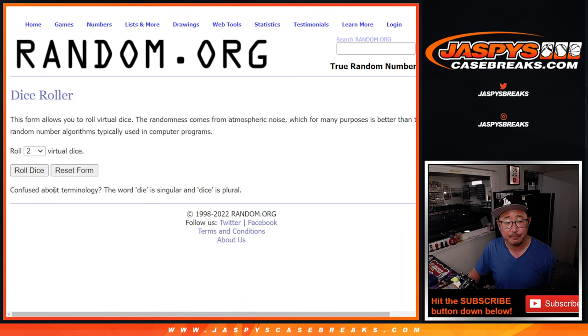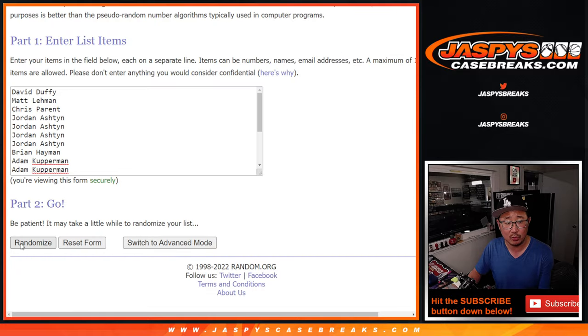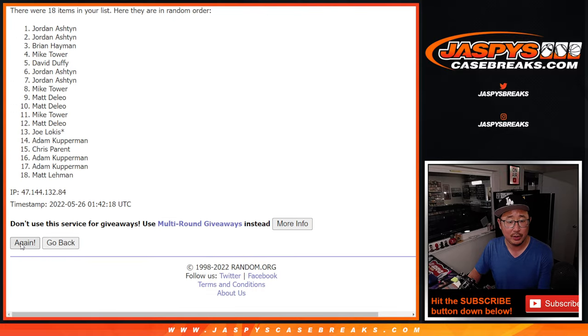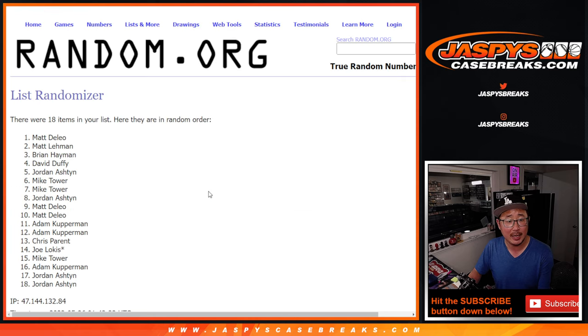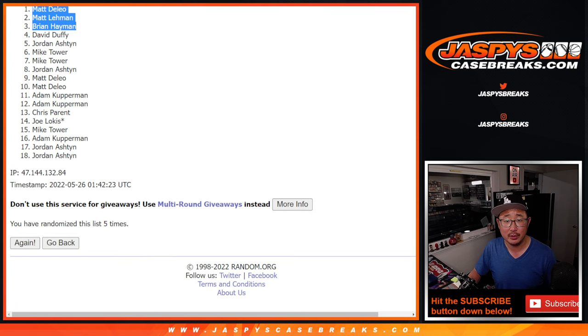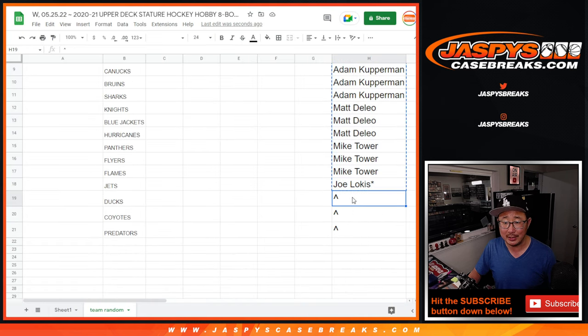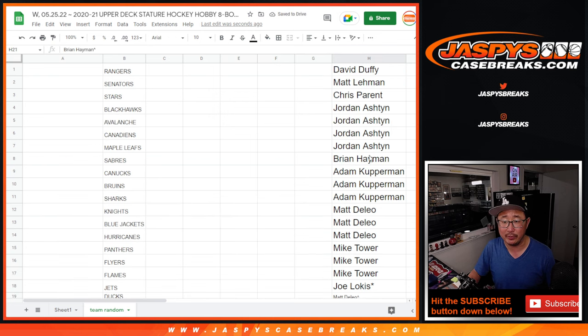So top three after four and a one, five times. Rolling one, two, three, four, and a one — fifth and final time. So Matt, Matt D, Matt L, and Brian get extra spots, which may come in handy when we're doing the randomizer for the teams. Let's see how those extra spots work out for you.